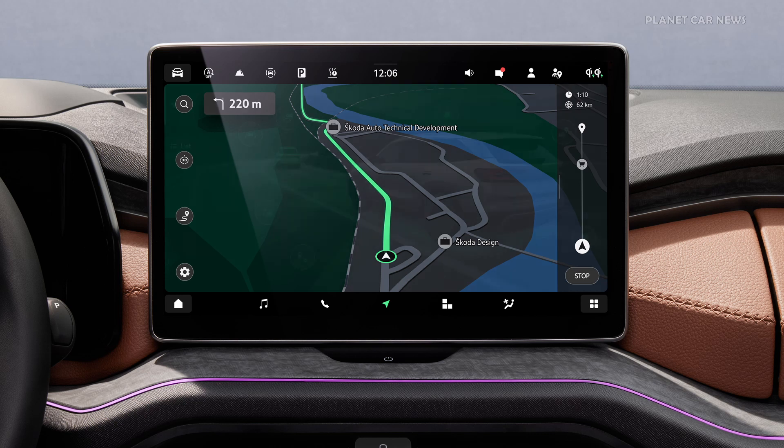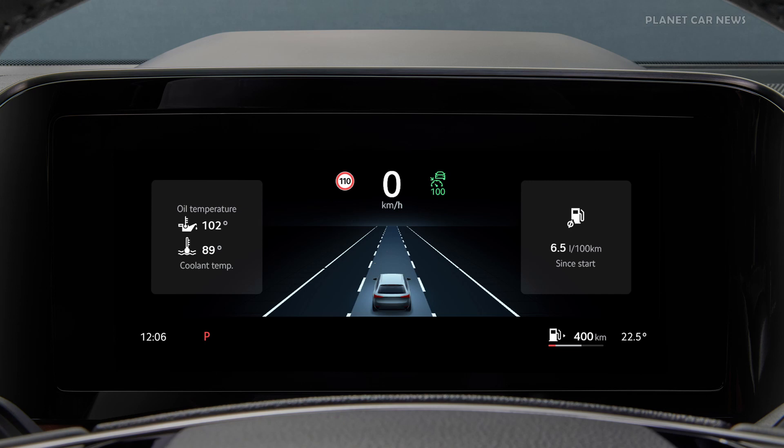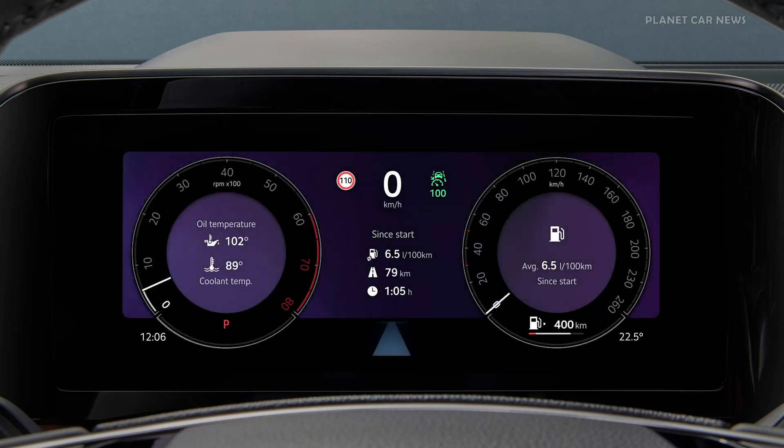The navigation function including online radio and a 13-inch screen are available as an optional package. A head-up display complementing the standard 10-inch virtual cockpit is making its debut in this model series.